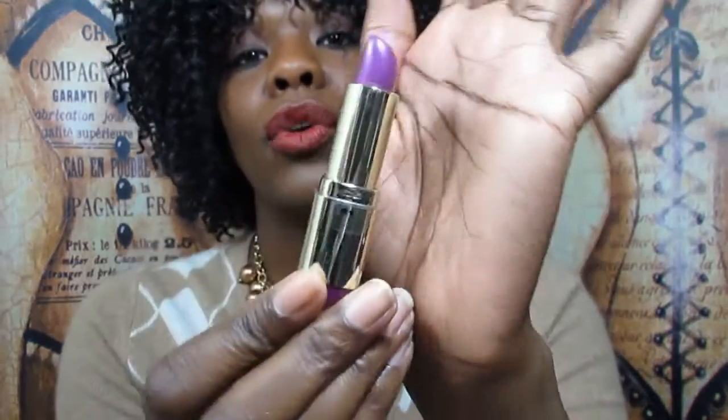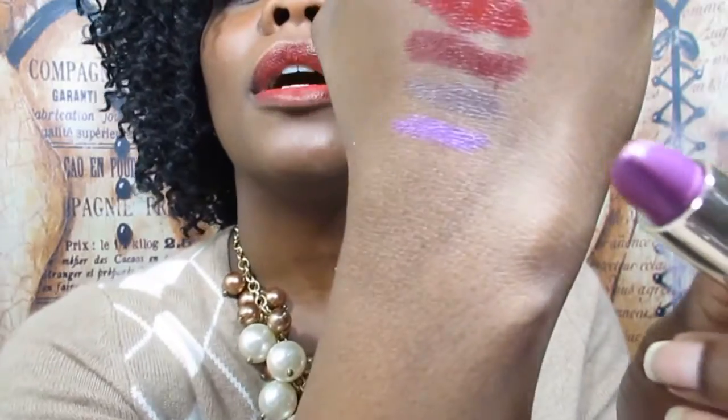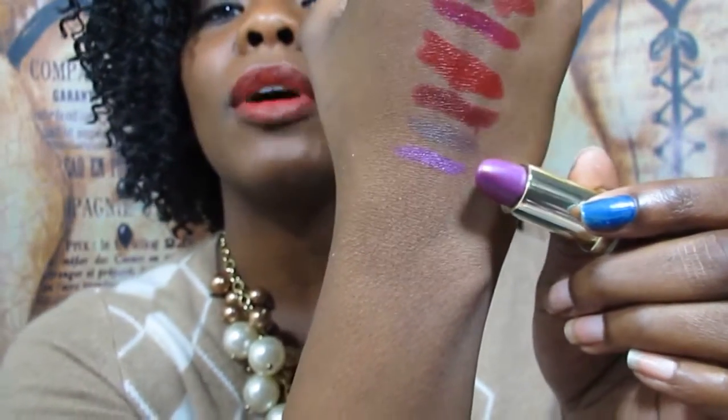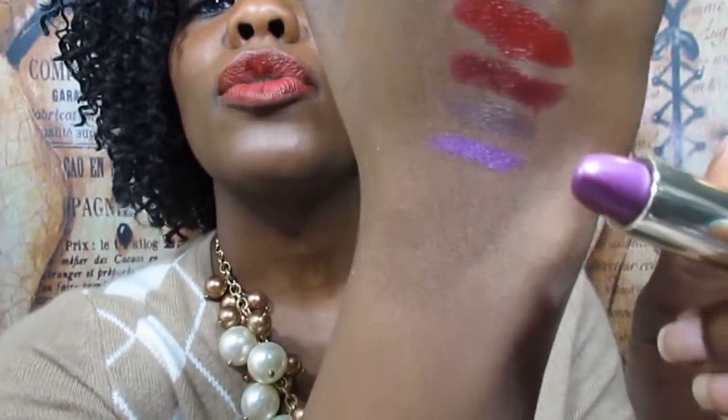Next up is a Milani Statement Lipstick in the color Violet Vault, number 34. I love Milani lipsticks — I cannot say enough about them. They're awesome, they smell good, they're all super pigmented with great color payoff, and they're super inexpensive — about five dollars and fifty cents. You can usually pick them up at Walgreens and CVS.